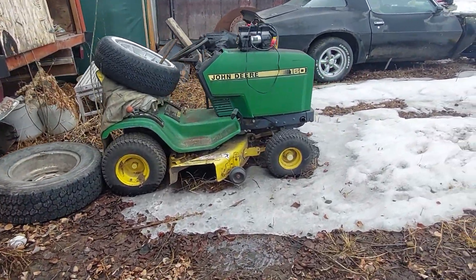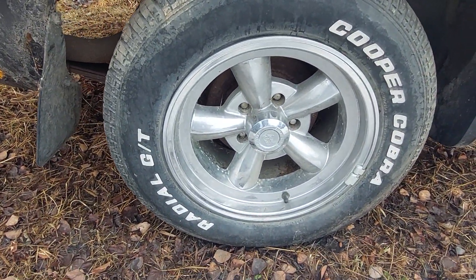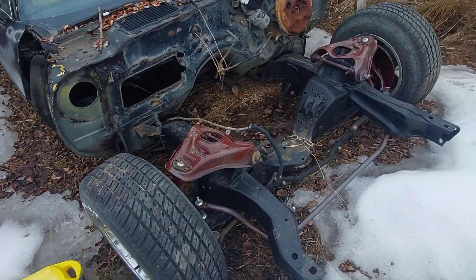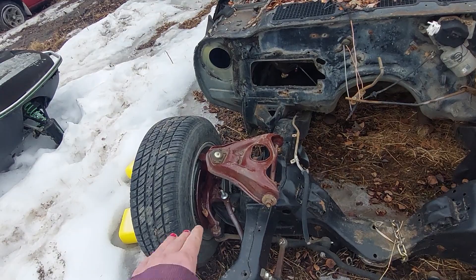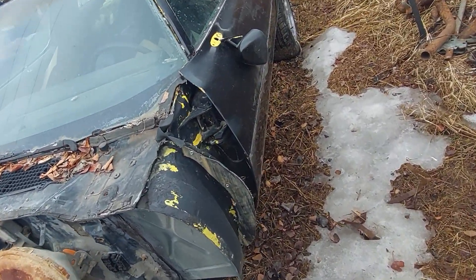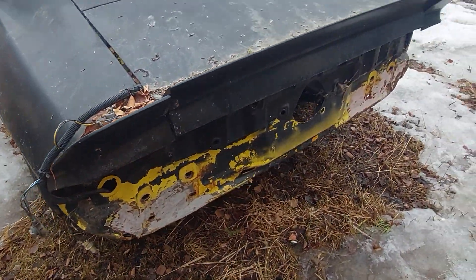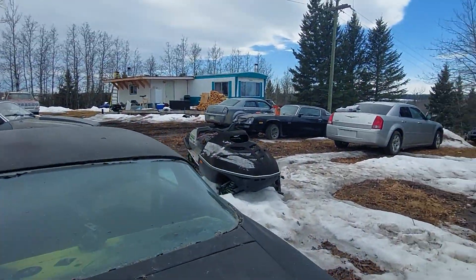Over here we have another Camaro. I really dig the wheels on it — those are sweet Vision wheels. This one's obviously much more of a project because it doesn't have the front clip on it. Not a ton to show here, but very clean condition overall. A lot of the painted sway bar, control arm, and backing plates really pop. Overall a very nice little Camaro.